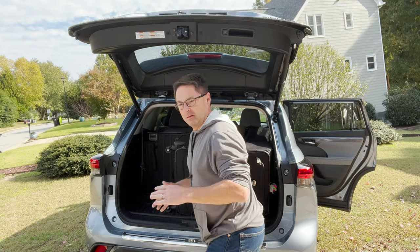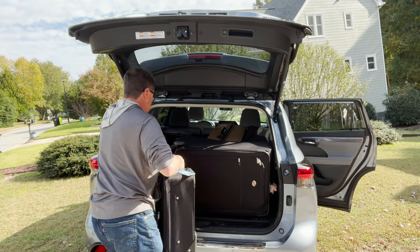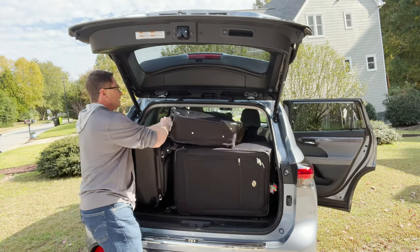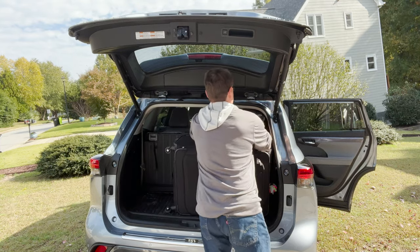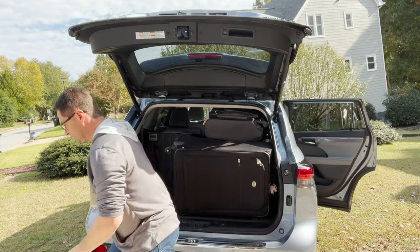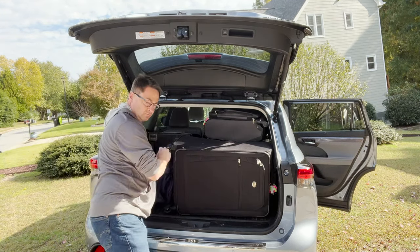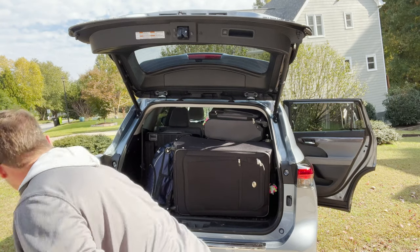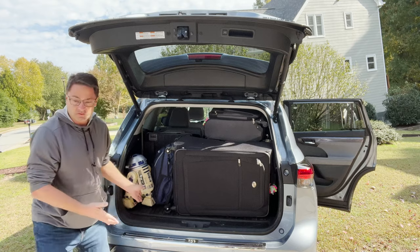Maybe. I could do it better, but you're getting the point. Can probably stack up and go higher if we wanted to. There's room for R2 here.